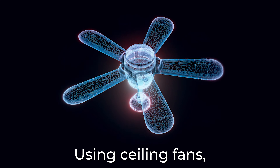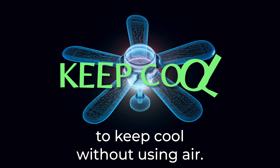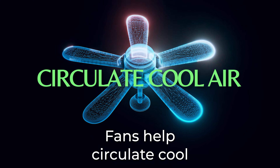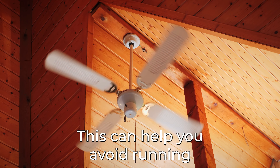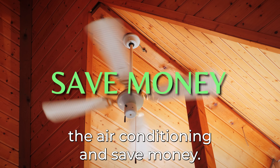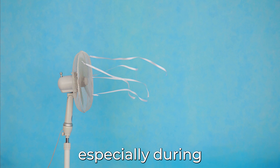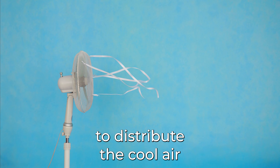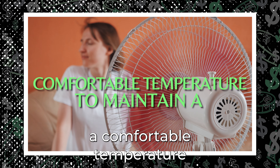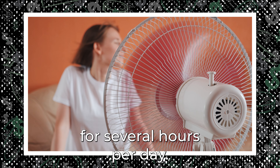Number 5: Utilize Fans. Using ceiling fans, window fans, and portable fans are great ways to keep cool without using air conditioning. Fans help circulate cool air around the room and make it feel cooler than it actually is, which can help you avoid running the air conditioning and save money. You can also use a fan to maximize your use of air conditioning, especially during the extreme heat of summer, distributing cool air from your AC unit to maintain a comfortable temperature without cranking it up or running it for several hours per day.